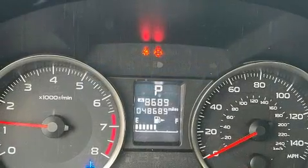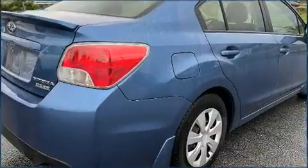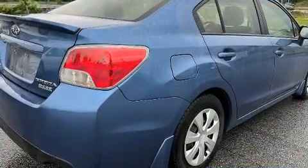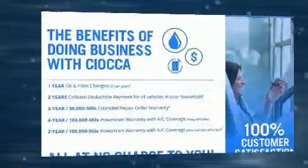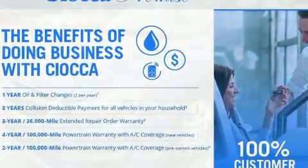Subaru paid particular attention to efficiency and practicality with the following features: a tachometer, variably intermittent wipers, an outside temperature display, remote keyless entry, and a split folding rear seat.